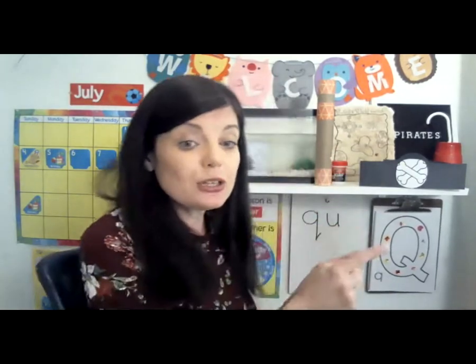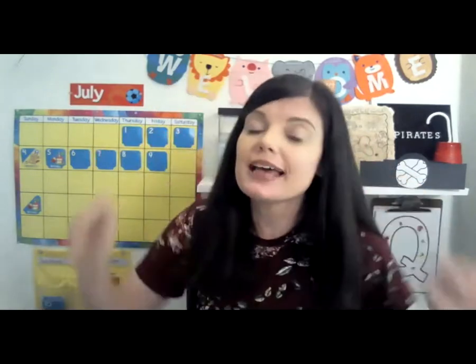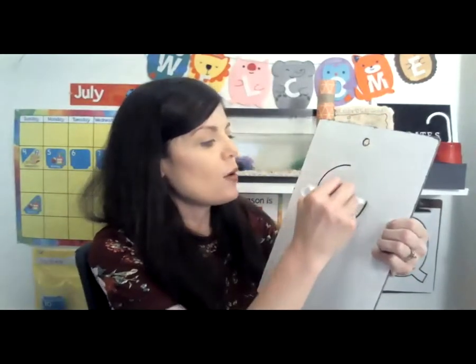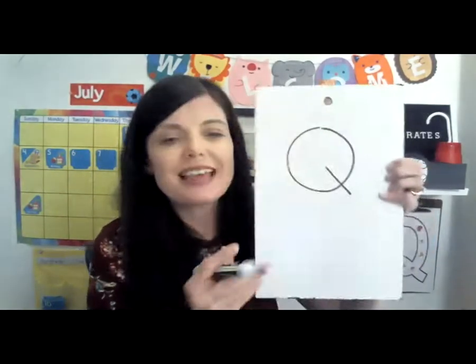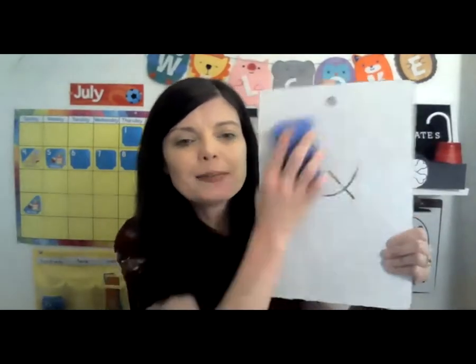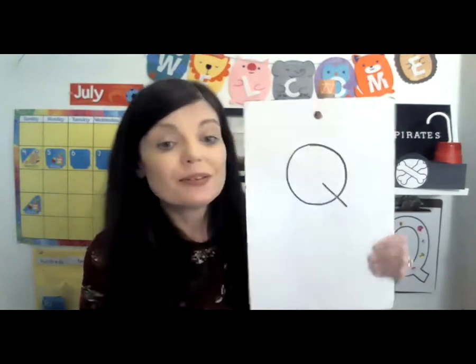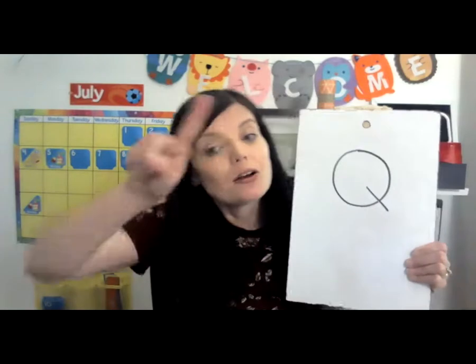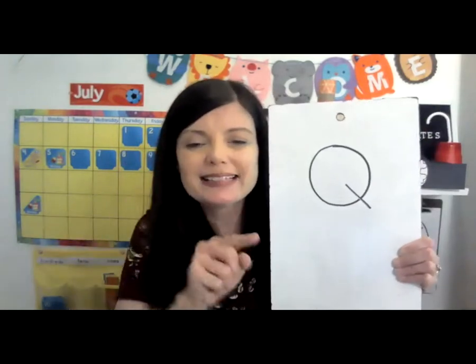Now we know what letter Q looks like and what it sounds like. So let's try to write the letter Q. To write the uppercase letter Q, you're just going to make an O with a tail. That's how you make the letter Q. You can practice on your paper or you can sky write and practice like this.